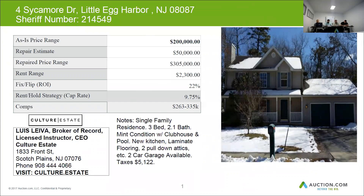Taxes on this home are $5,122. The home can be resold for approximately $305,000 when it's in good condition. Budget $50,000 for repairs and the rent on this could be around $2,300 a month.